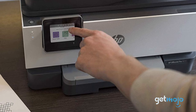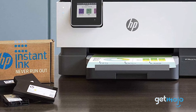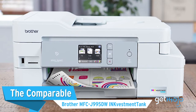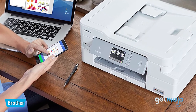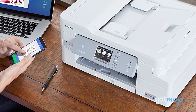It's easy to set up too, and with the ability to join HP's Instant Ink scheme, you can start saving pennies from the get-go if you choose to stick with the brand name. The comparable Brother MFC J995DW Ink Vestment Tank is similar to the aforementioned HP model — this Brother printer will favor those looking for a decent all-rounder.